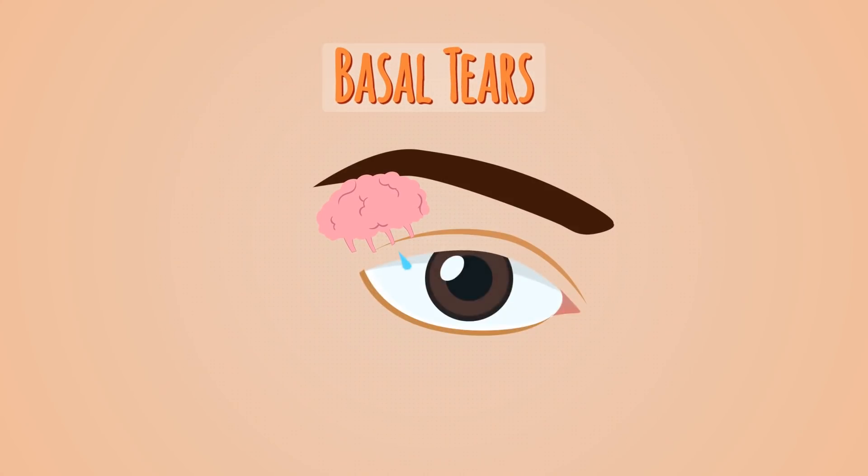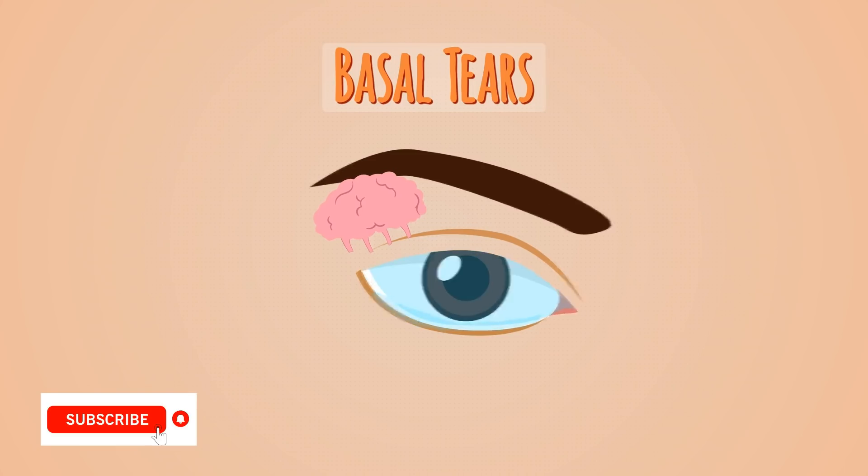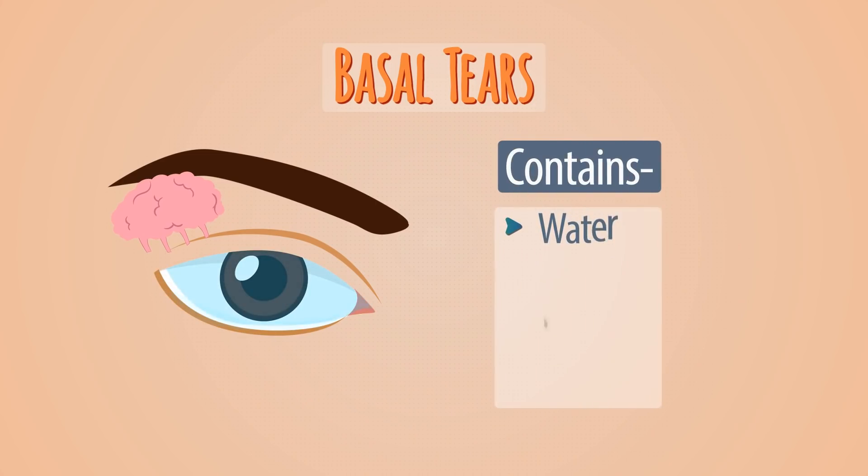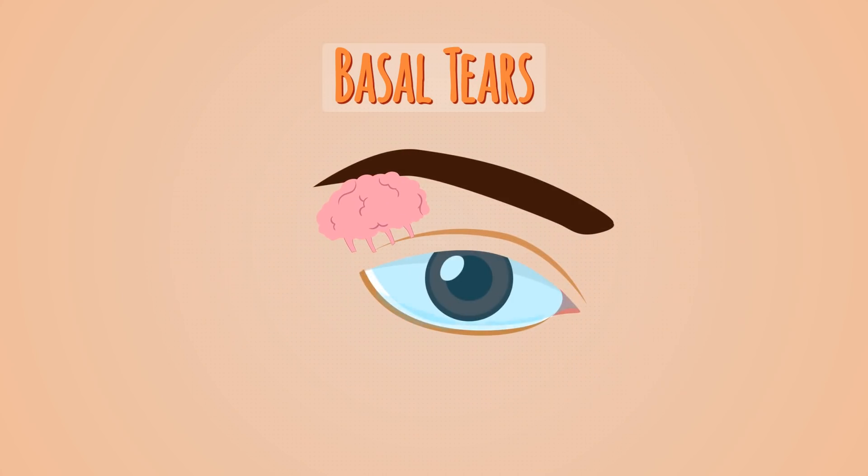Basal tears are produced all day but in tiny quantity — just half a teaspoon in a day. These tears contain water, salt, oil, and enzymes that can kill germs, thereby keeping your eye healthy. We don't see these tears rolling down the eyes given the minimal quantity.